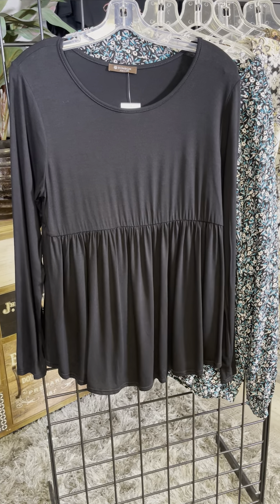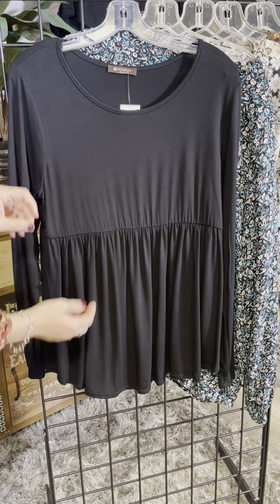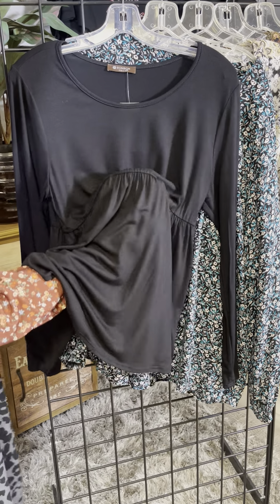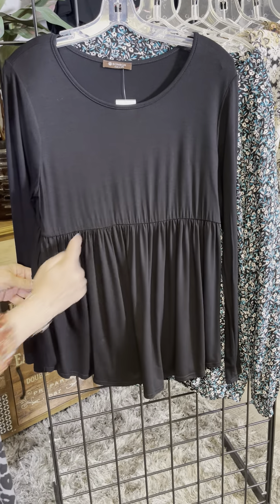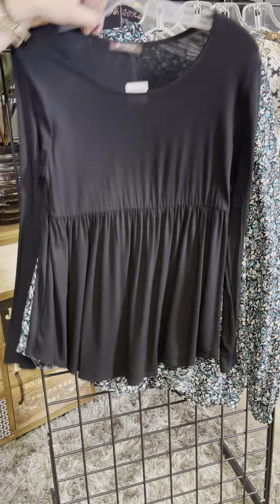The next is a solid black baby doll. Don't be afraid of baby dolls because the way they do them now, they actually become more of a cascading style. When you put it on it kind of cascades down and creates that rounded sweet little line there.